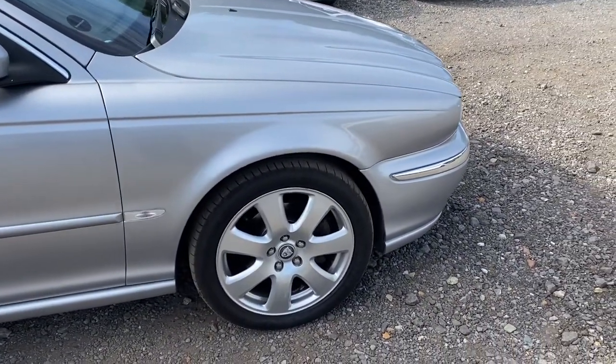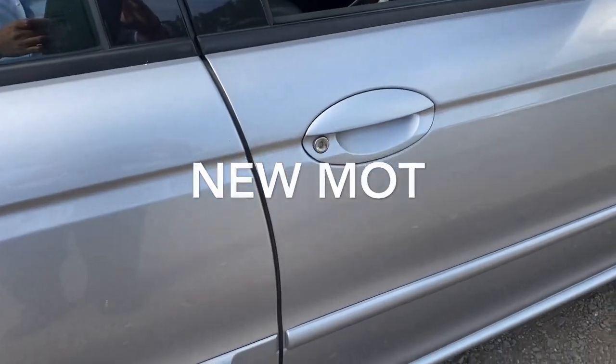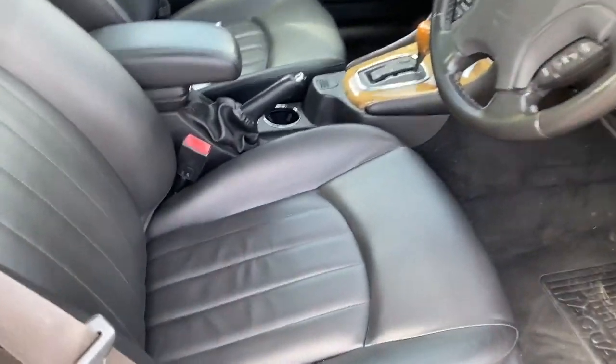The car is in lovely condition. There's the front wing, tyres are all good, new MOT with no advisories. The leading edge of the door is all in good order, and the black leather interior is absolutely stunning. Let me just show you that.